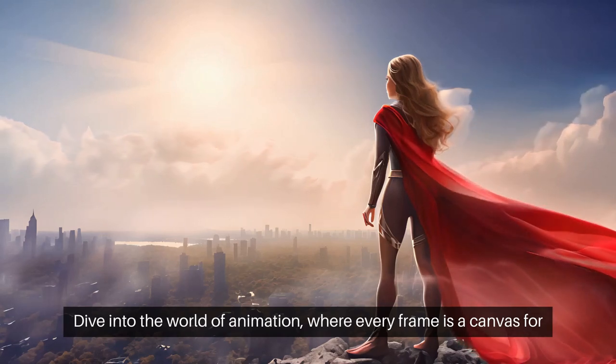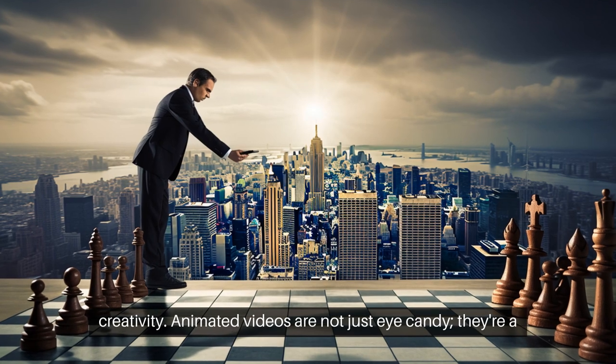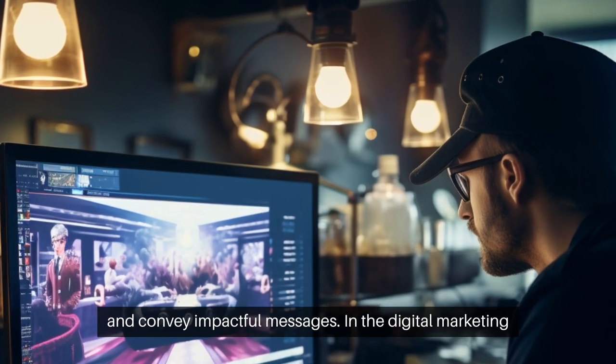Dive into the world of animation, where every frame is a canvas for creativity. Animated videos are not just eye candy. They're a strategic tool in the digital marketer's arsenal, designed to captivate and convey impactful messages.